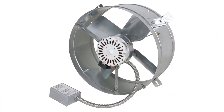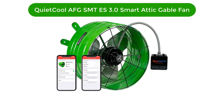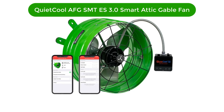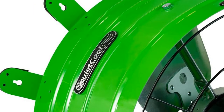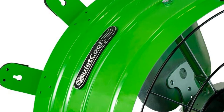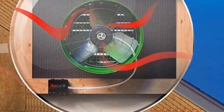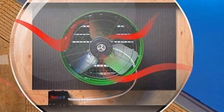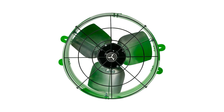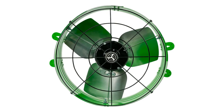Number two, our second best pick is the QuietCool AFG SMT ES 3.0 Smart Attic Gable Fan. This powerful fan can move up to 3,000 cubic feet of air per minute, providing superior ventilation. You won't have to worry about the noise of a traditional attic fan.